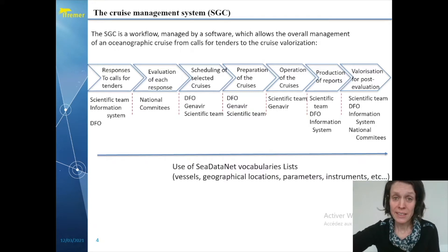After the calls for tenders, the scientific team responds to them. The national committees evaluate each response. After all, the DFO is mainly in charge of scheduling and processing the selected cruises, before of course preparing the cruises with the scientist and the ship operator. Then happens the cruise. After the cruise, the scientist is responsible for producing some reports, and then a few months later they still have some valorisation work for the post-evaluation.